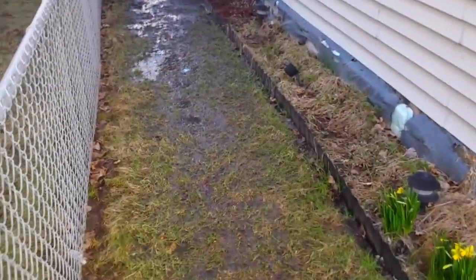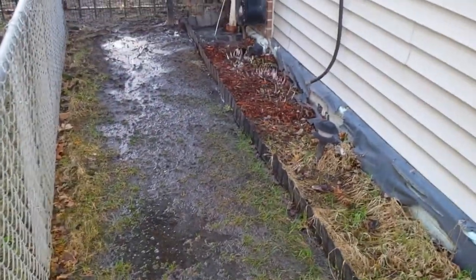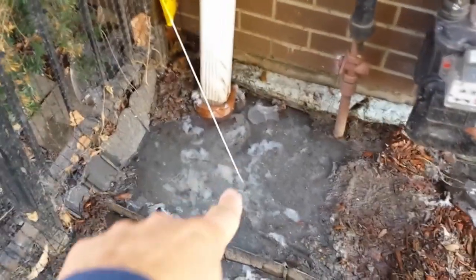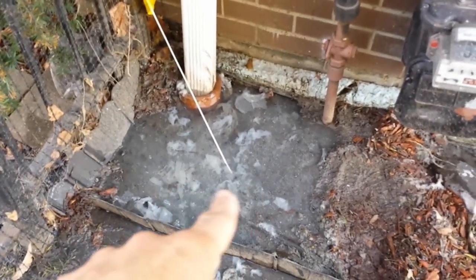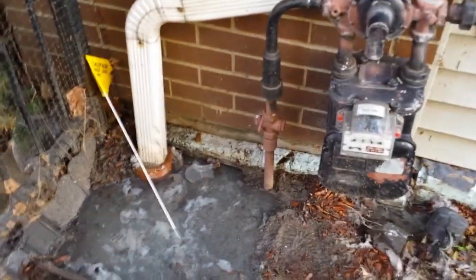Today is April 1st, 2022 and we're going to be having some major plumbing work done because our main line going out to the street is backed up big time. All this water you see on the ground is sewage coming from within the house, backing up from this downspout drain here on the south side of the house. As you can see, it's got toilet paper and stuff, so you can imagine what else has been coming up.